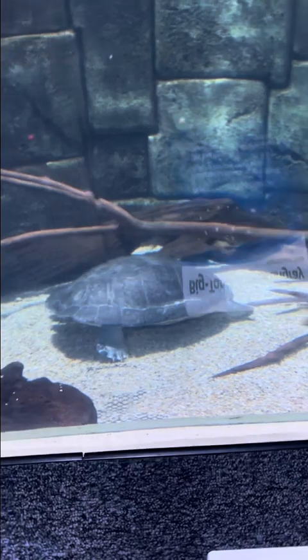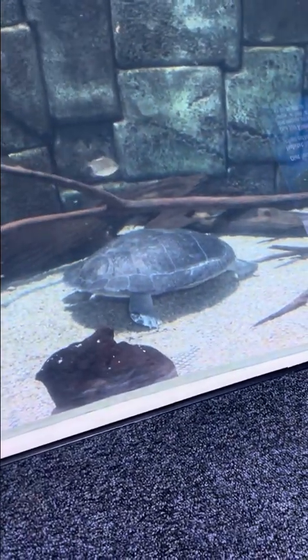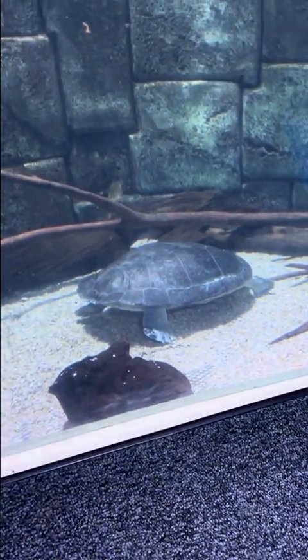This is an arrau turtle, and this turtle is the largest freshwater turtle in South America.